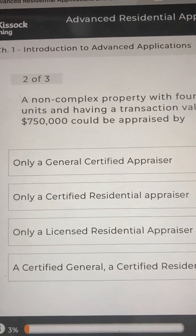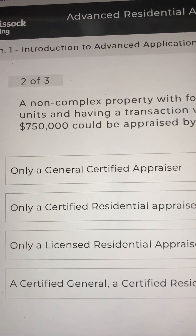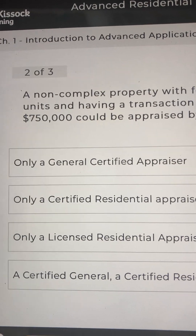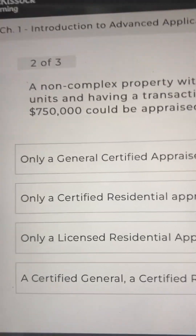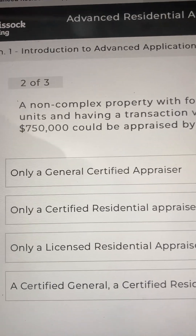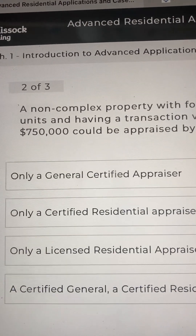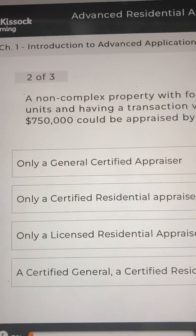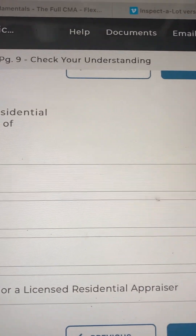Number two: a non-complex property with four residential units and having a transaction value of $750,000 could be appraised by: A, only a general certified appraiser; B, only a certified residential appraiser; C, only a licensed residential appraiser; or D, a certified general, a certified residential, or a licensed residential appraiser.